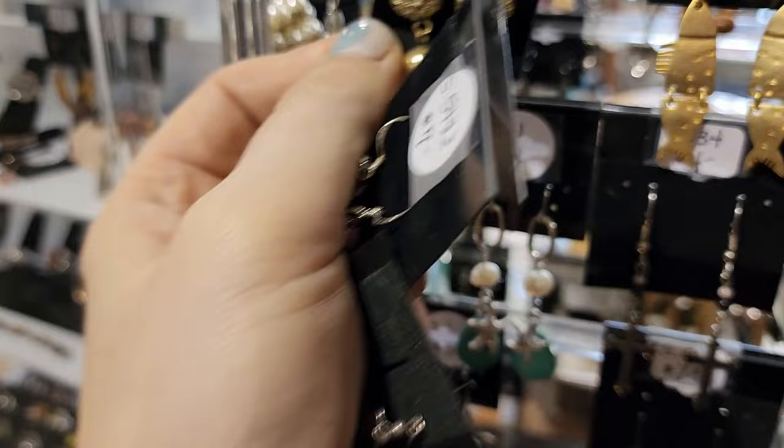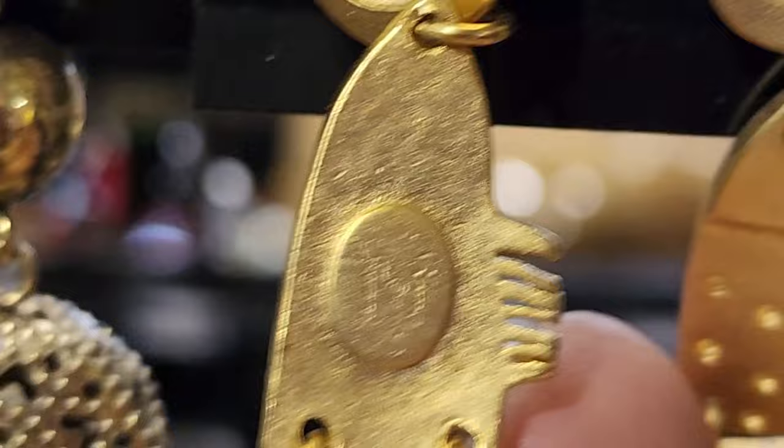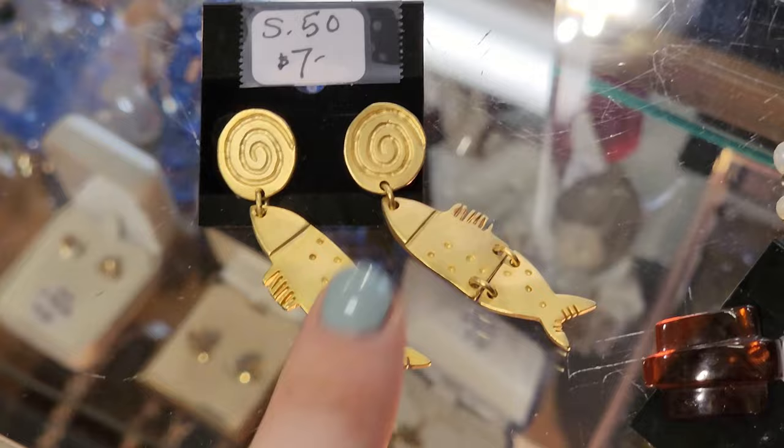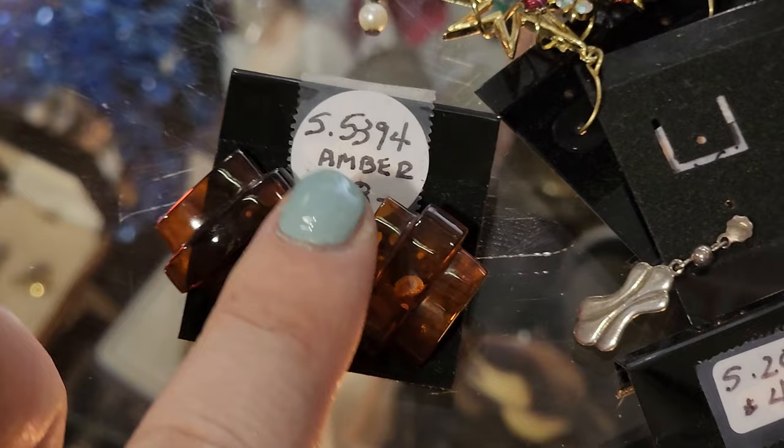There are some funky fish earrings — these are marked. I figured out these are Norma Jean fish earrings, and looking them up I think I can list them for about $35, so I'm going to get those. We have some amber earrings — I like the Art Deco style to them, those are fantastic.